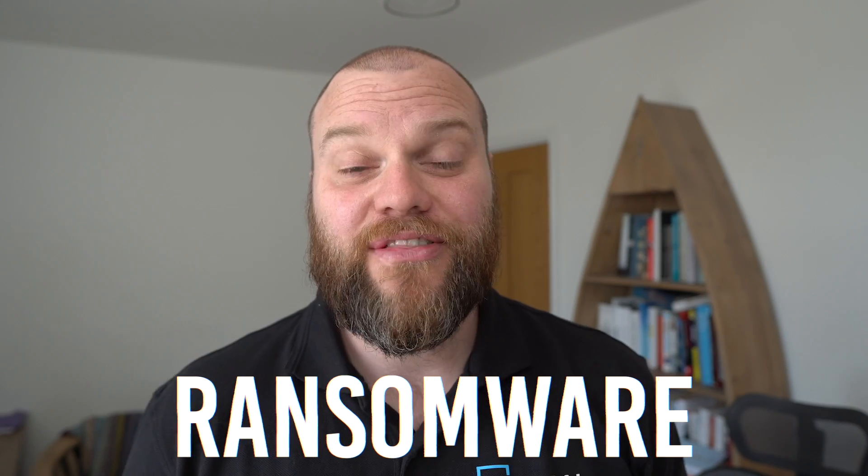What do you think is one of the biggest threats to your business today? The answer is ransomware. In this video I'm going to tell you all about ransomware, why you should be concerned and how you can protect your business.